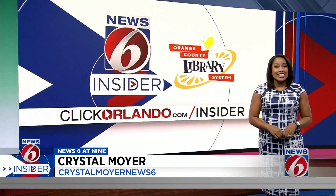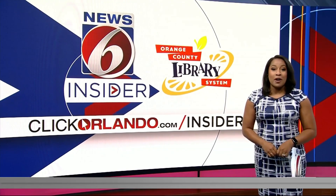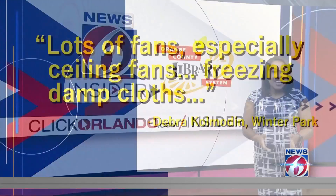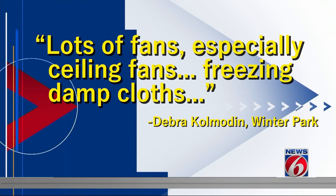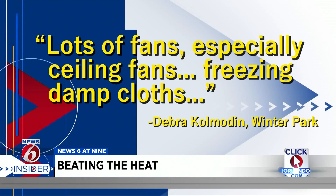This heat can get brutal, so I went straight to our insiders to ask how they survived the Florida heat. I got some responses through our survey with interesting tips and strategies. Deborah Kolmodin from Winter Park says she uses lots of fans, especially ceiling fans, and freezes damp cloths that she can put on her face and neck for some relief.